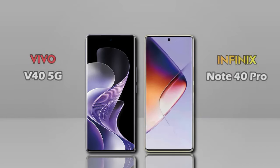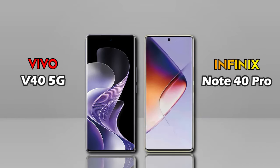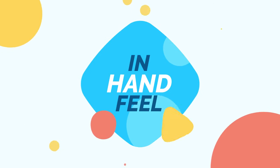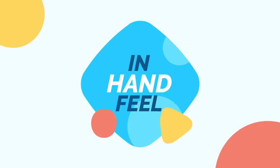Now we are comparing between two mobiles: Vivo V40 and Infinix Note 40 Pro. In-hand, which one is better?